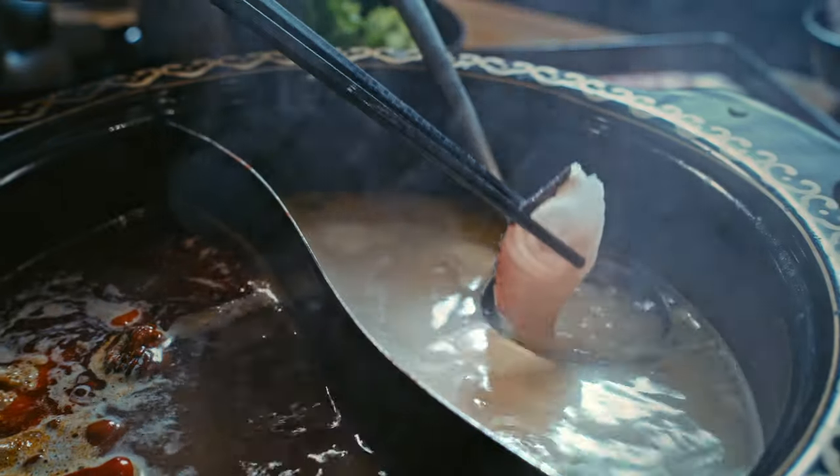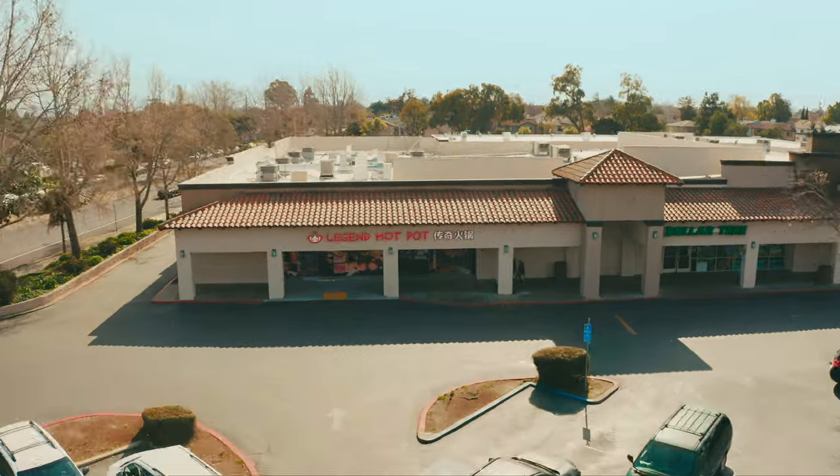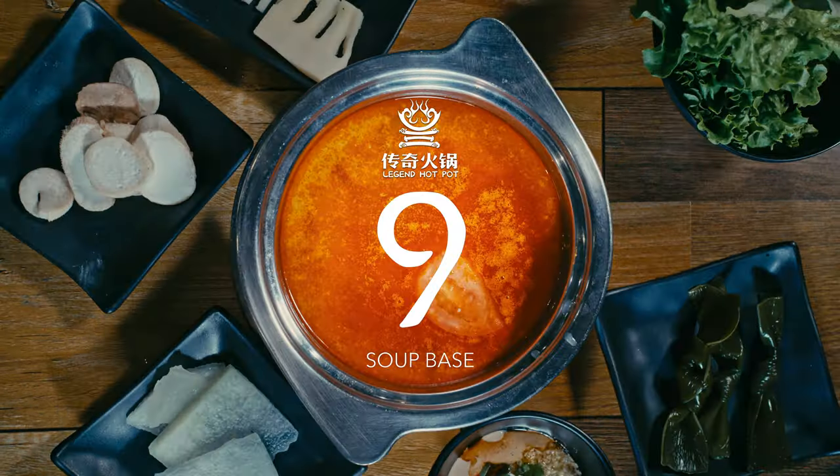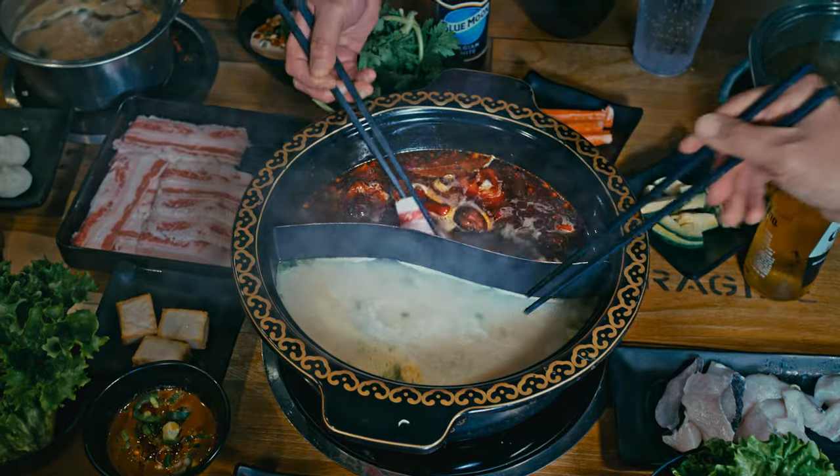Elevate your all-you-can-eat Hot Pot experience to the next level. Slow brew to perfection. Savor 10 classic soup bases at Legend Hot Pot.